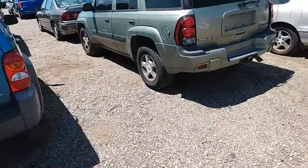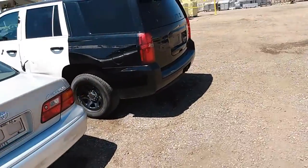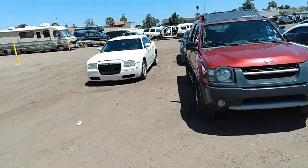Jeep Liberty. Got a Trailblazer, Toyota Avalon, and another Police Interceptor. Alright, let me give you one more. Oh, there goes a Chrysler 300.